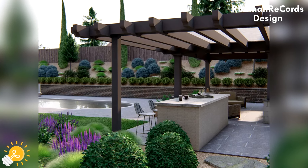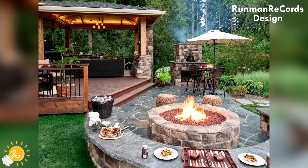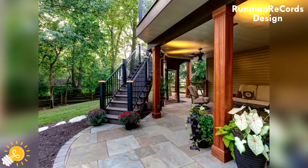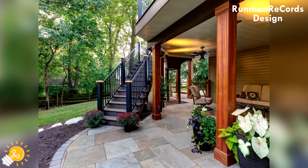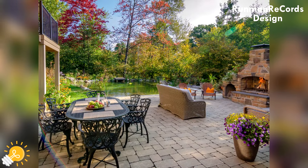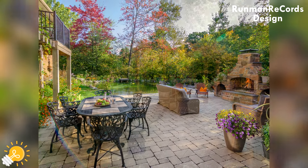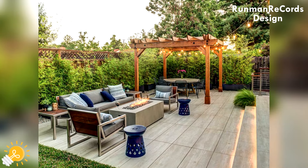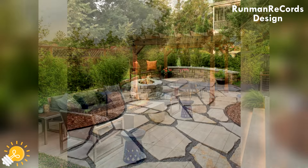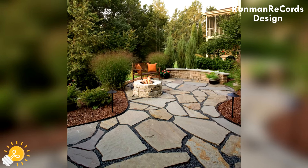Enhancing your paver patio with outdoor furniture. When choosing outdoor furniture for your paver patio, opt for materials that can withstand the elements. Look for durable options like aluminum, teak or resin wicker that require minimal maintenance. Don't forget to consider comfort and style to create a space that you love spending time in.